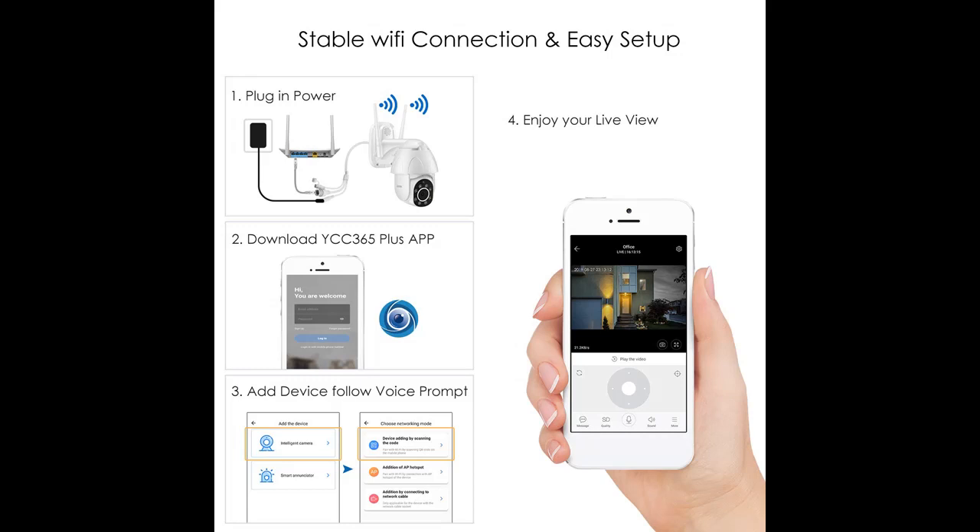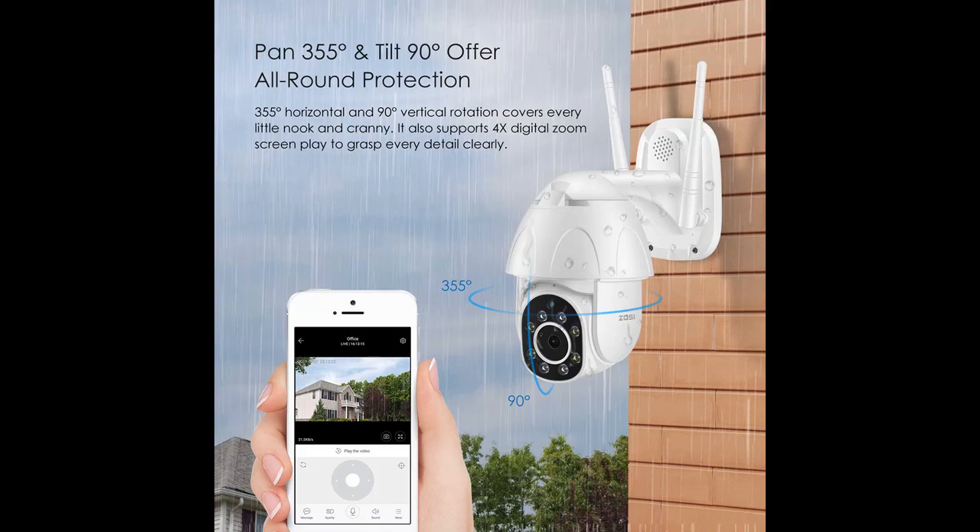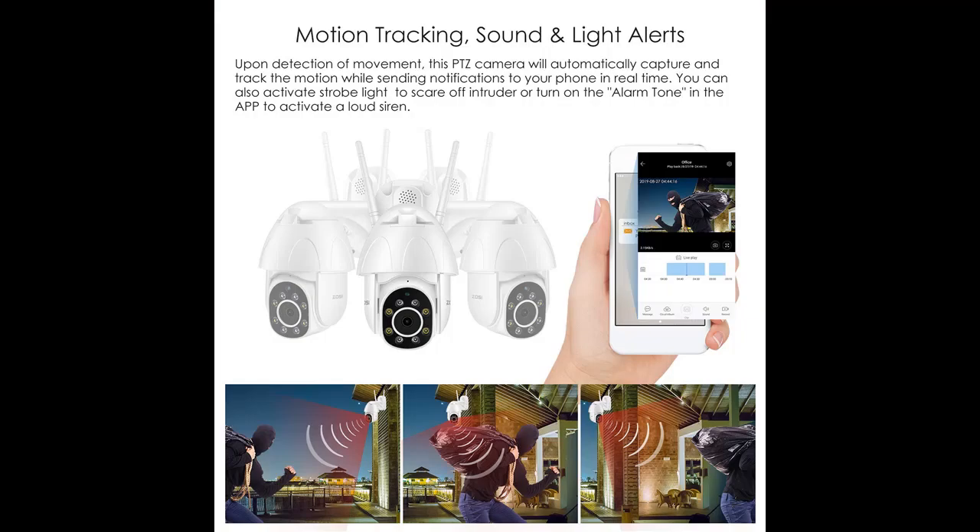The camera only works with 2.4 GHz Wi-Fi, not 5 GHz. Motion tracking, sound and light alerts, customize detection area. Upon detection of movement, this PTZ camera will automatically capture and track the motion while sending notifications to your phone in real time. You can also activate strobe light to scare off intruders or turn on the alarm tone in the app to activate a loud siren.